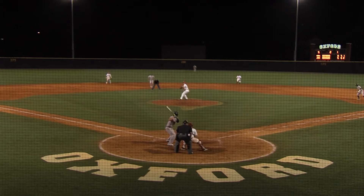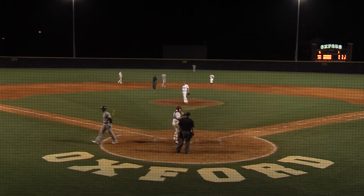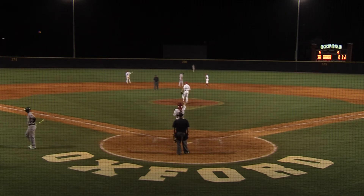Pate's ready, the 0-2 pitch, swung and miss, strike three — out of there, two down. Second time Carter Farris has gone down swinging.